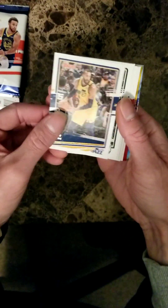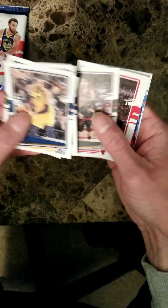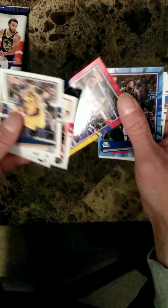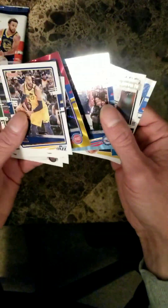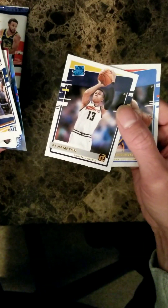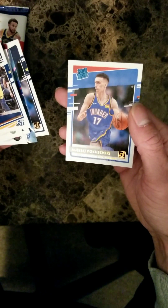Rudy Gobert, Eric Bledsoe, Donovan Mitchell, Otto Porter Jr., Robert Covington, James Harden, got Derrick Rose — nice card — Joel Embiid rated rookie, RJ Hampton rated rookie, Alexei Pokuzewski. Pack number two.